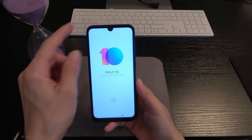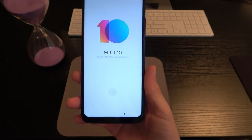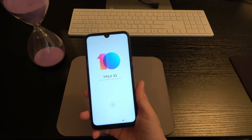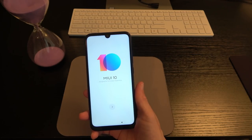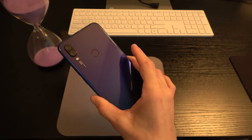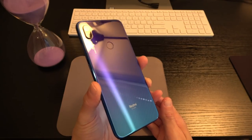The phone is 6.3 inches corner to corner. We've got the little teardrop notch at the top. There is a small chin on the bottom, which kind of reminds me of the Galaxy S10e or the iPhone XR. But it feels really good in hand. Even though it's Gorilla Glass 5 on front and back, it doesn't feel slippery at all — it's comfortable and definitely a thing of beauty.